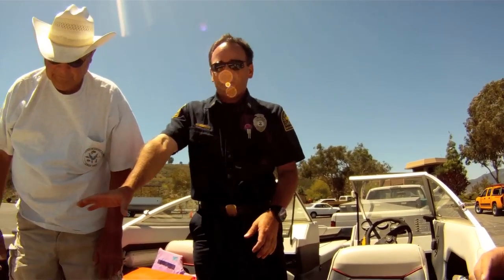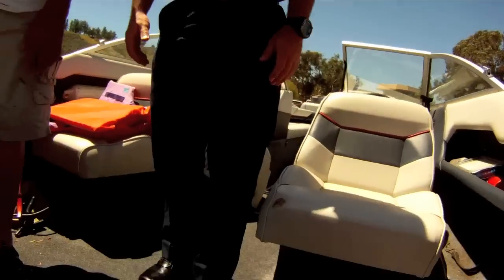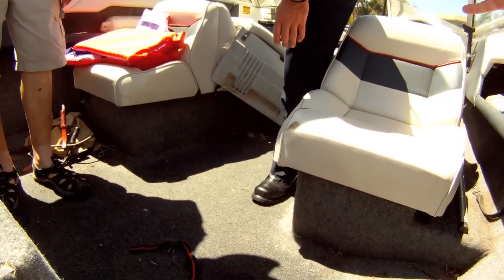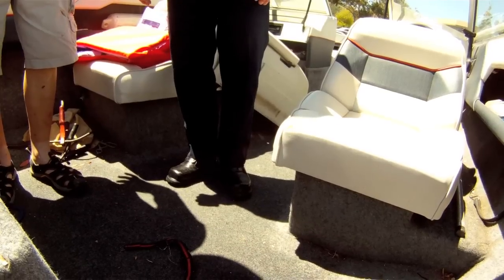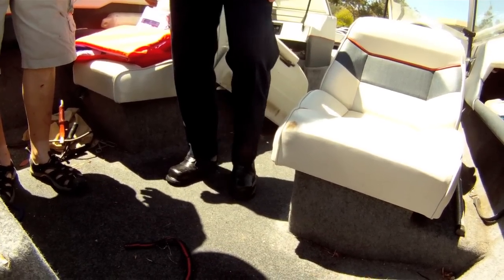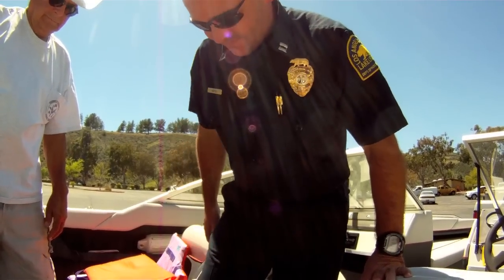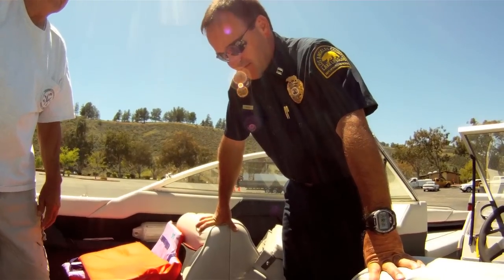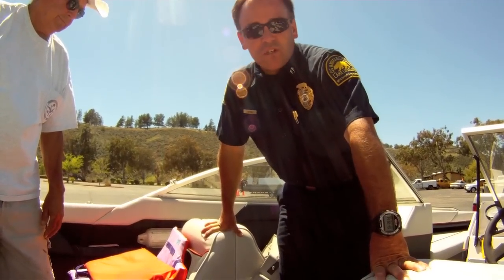First thing I notice, even with the engine cover being open, is a completely saturated carpet. That could be like we said before — it was in the rain, sprinklers — but you don't know that. They could have been at Havasu yesterday. If you're going to spend the time to dry out your boat, take a vacuum to it and make it easier for you guys, because the more we make it easier, the faster we get on the water — the faster everybody gets on the water, because the faster the inspection goes.